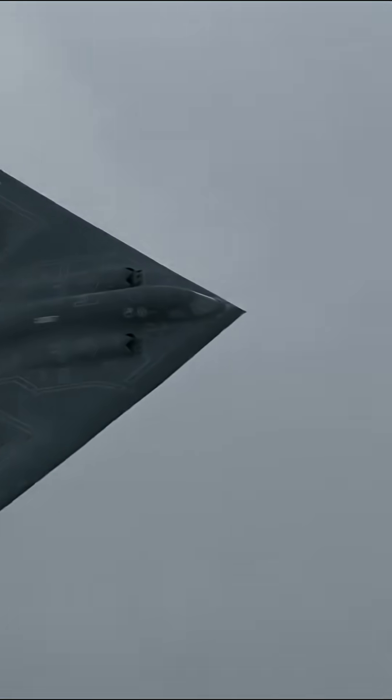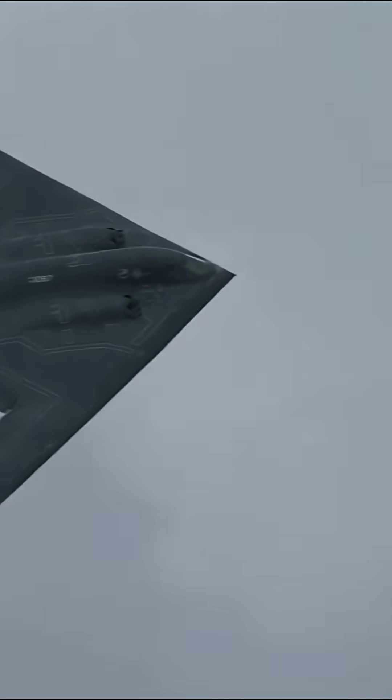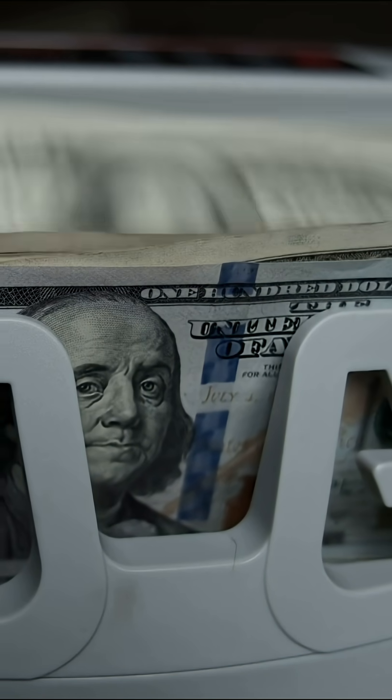So here's the real question: what's an advantage like that worth? Yes, the Raider costs over $600 million, but that number only makes sense in context.